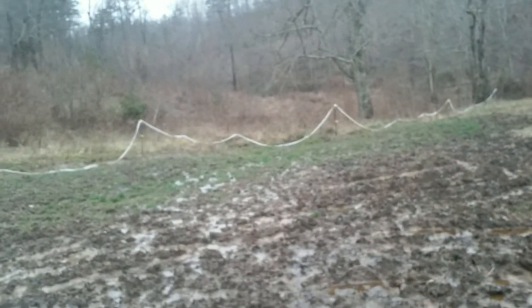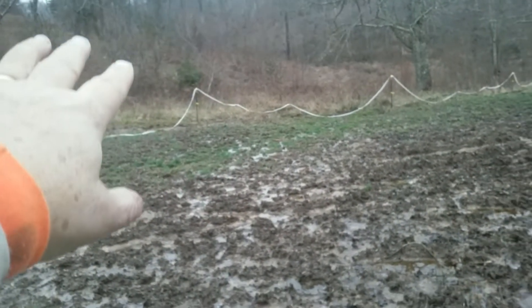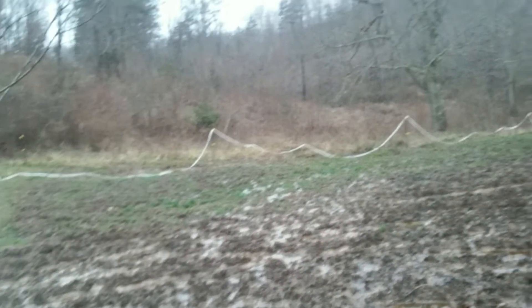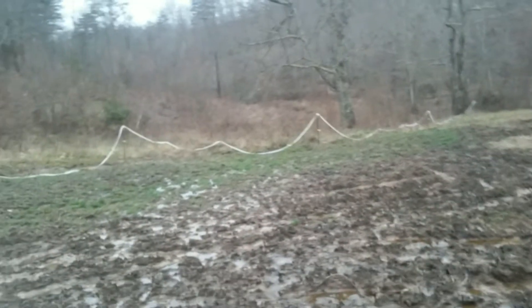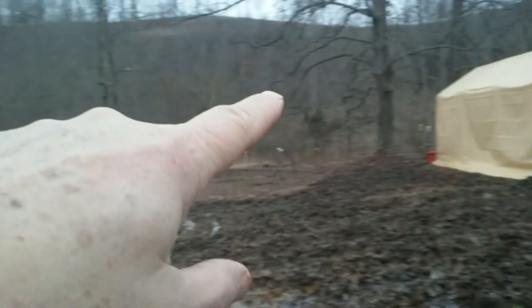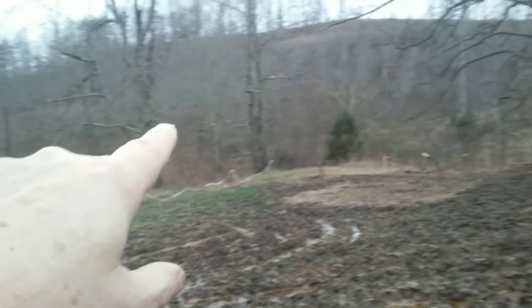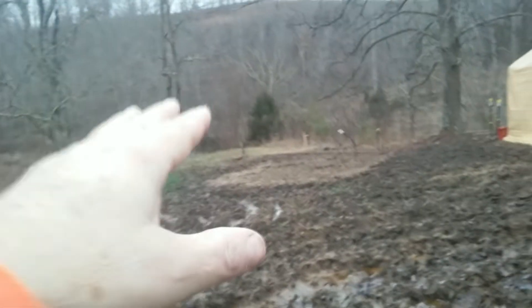Just more space for them to move around. They've got the hillside up here that will be cleared off, leaving a few select trees. But hopefully between over here and over here, and eventually on the other side of the creek, they'll have enough grazing to where I can rotate so they're not doing this kind of stuff.